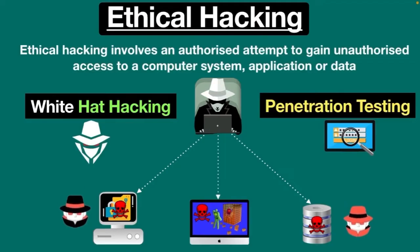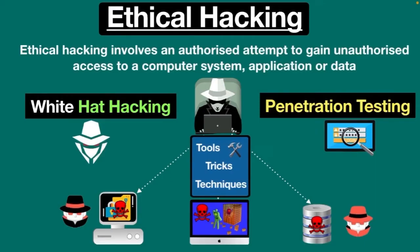Ethical hackers directly report all the vulnerabilities and weaknesses found during the process to the management. The proactive work they do helps to improve the protection level of an organization. Ethical hackers use the same tools, tricks, and techniques that malicious hackers use, but with the permission of an authorized person. The main practice of ethical hacking is to improve security and to defend the systems from bad actors.